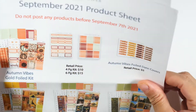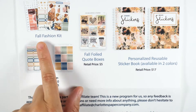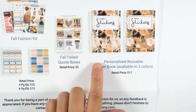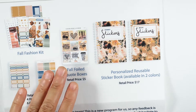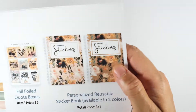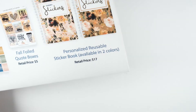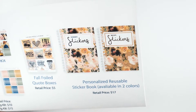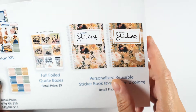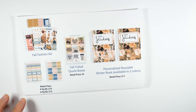There's also the Fall Fashion sheet, which I really like, and that's the $15 one. Then we have the reusable sticker book — I have the darker color, and she also has a peachy-pink color background to choose from. You can get it customized with your name, which I really like.